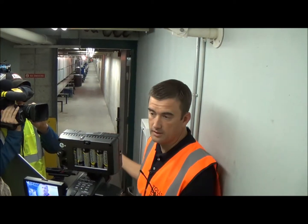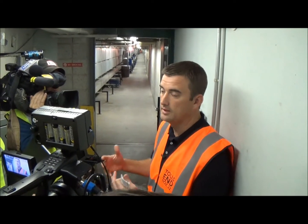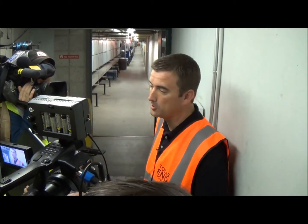This is a tunnel that our cashiers use to get back and forth to their toll lanes. Obviously we don't want them hopping across traffic to get to their toll booths.